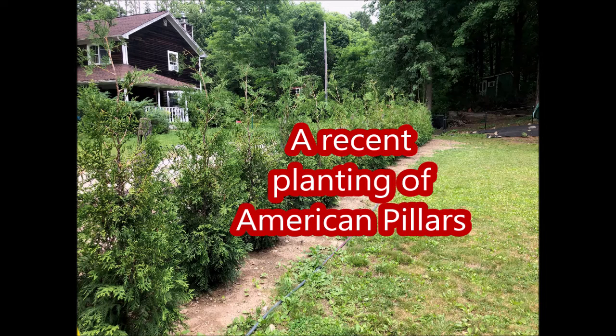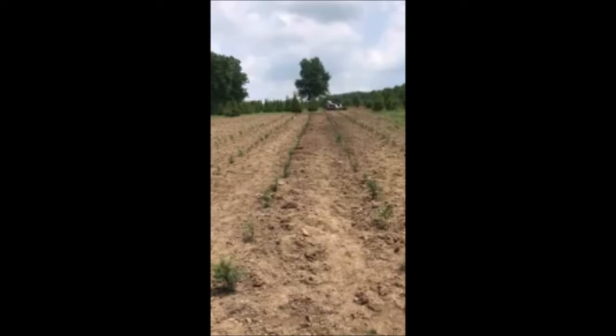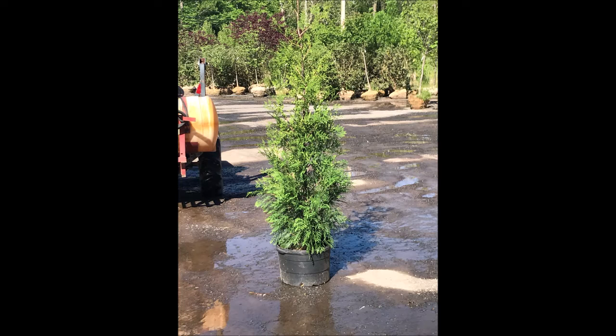This is American Pillar Arborvitae. It's available at Highland Hill Farm in Fountainville, PA. It's a very fast-growing arborvitae. People use this when they don't want to use up a lot of space in their landscape for a screen or a buffer.